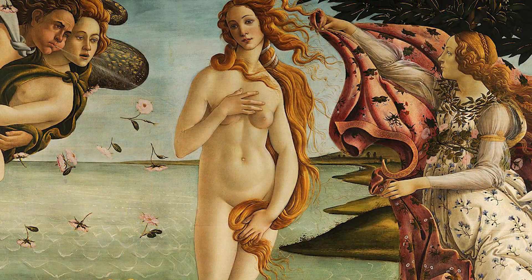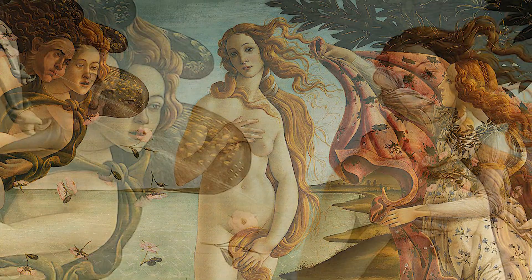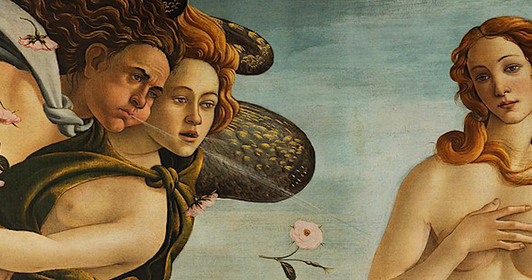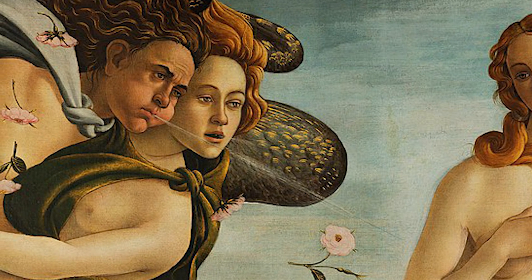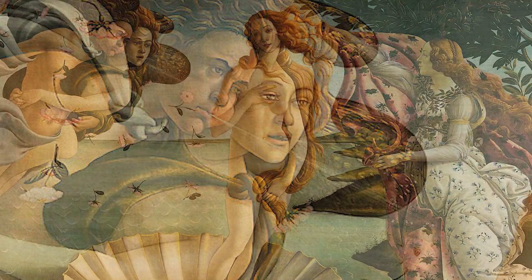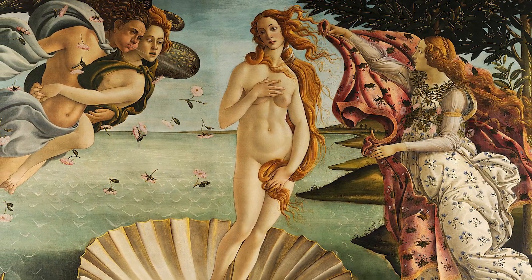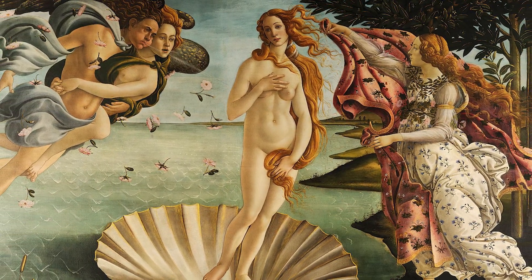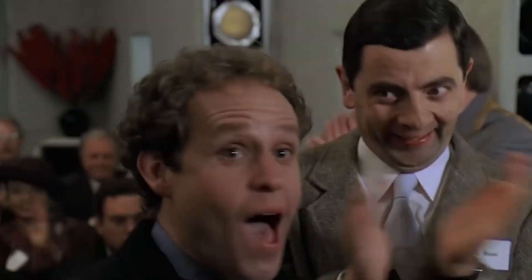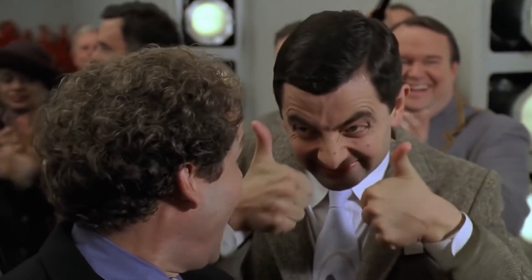They also bring movement and energy to the painting. The nymph on his right doesn't seem to be blowing as hard — she is more of a breeze than a wind. Together with their combined breath, they push Venus to the shores of Cyprus, to our world, where we can celebrate her beauty once again.